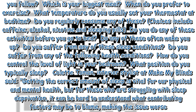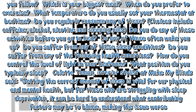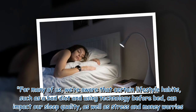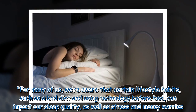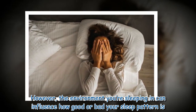An interior stylist at Make My Blinds said getting the correct amount of sleep is vital for our physical and mental health, but for those who are struggling with sleep deprivation, it can be hard to understand what contributing factors may be to blame. For many of us, we are aware that certain lifestyle habits such as a bad diet and using technology before bed can impact our sleep quality, as well as stress and money worries.